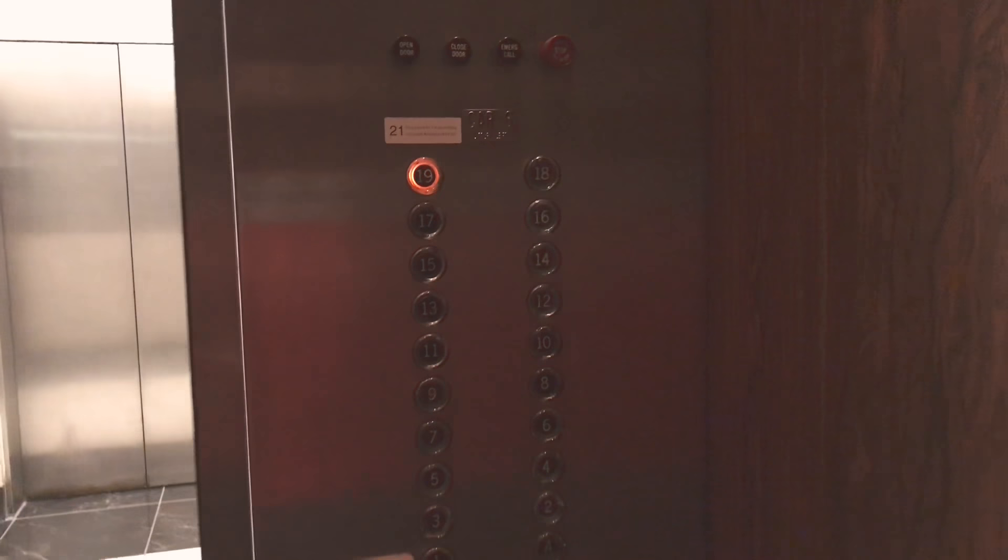19. Here we go, let's go up. These are fast. Here we are at 19. Otis.